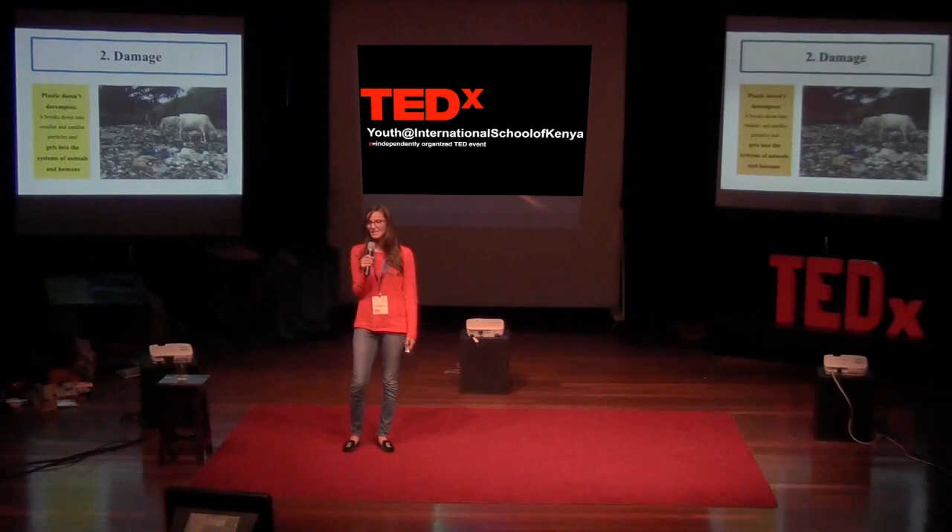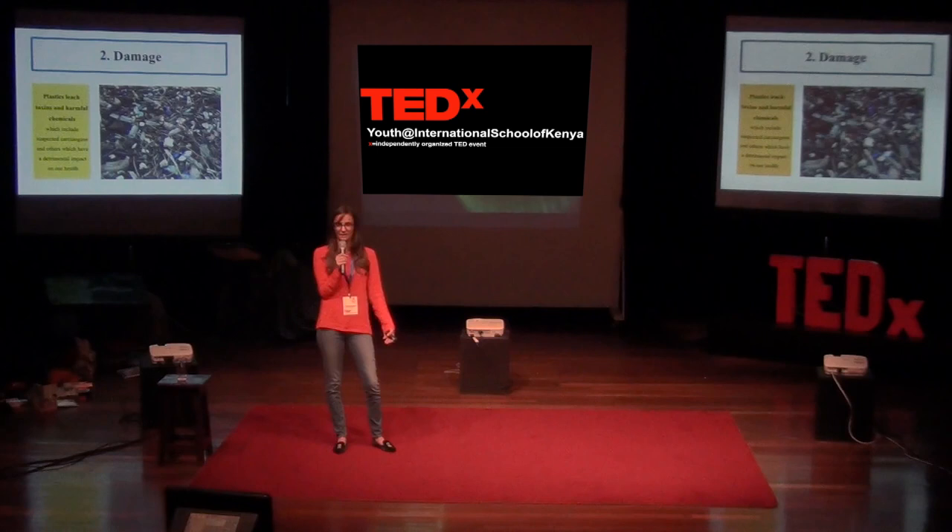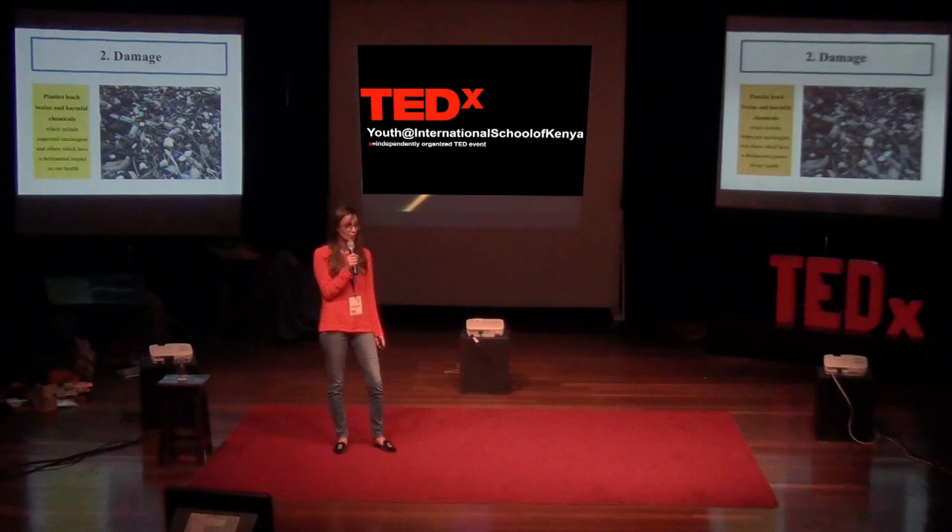The problem is that when Leo Baekland invented Bakelite, and all subsequent inventions were discovered afterwards, they didn't realize just what damage it would cause. Leo Baekland knew that plastic was very durable, but I don't think even he knew how durable it was. We now know that plastic doesn't really decompose. It just breaks down into smaller and smaller pieces, ultimately ending up in the systems of animals and then in humans as it goes up the food chain. This isn't very good for our health. Plastic is also known to leach toxins and chemicals — some suspected to cause cancer, others known to have a significant impact on our nervous system and hormones.